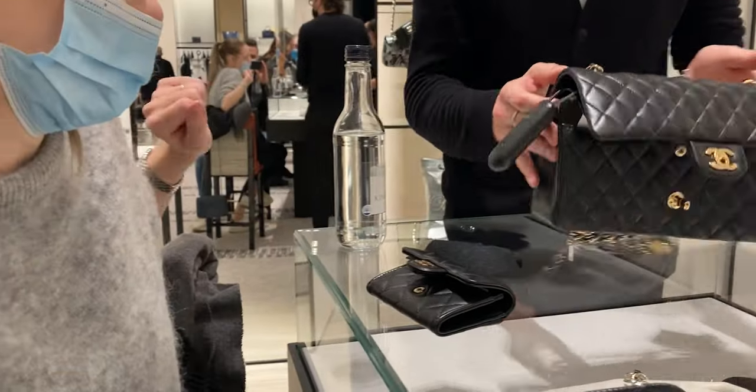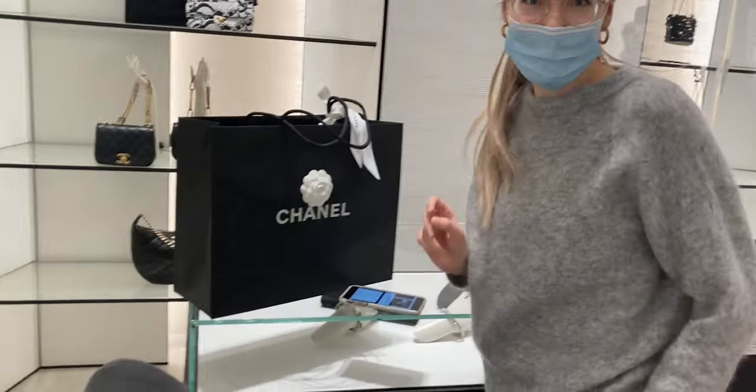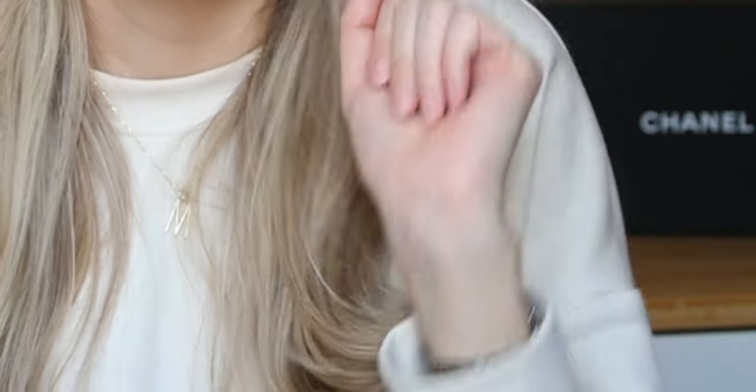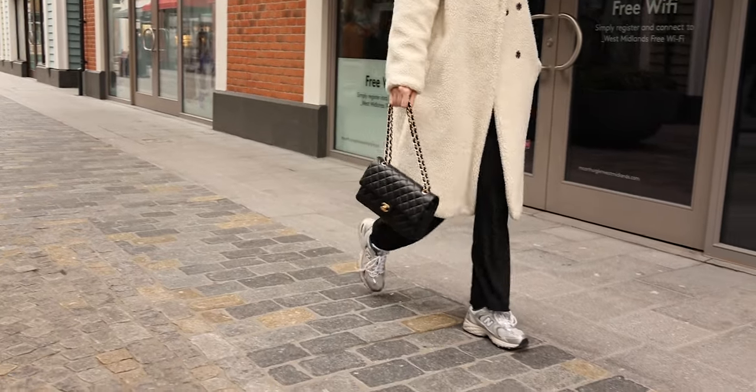So how do you score a Chanel classic flap in 2022? I just purchased mine at the end of last year and it took me months to track down a bag. It used to be that you could walk into a store and get the classics right off the bat, but not anymore. There is a new change: any Chanel customer can now get one classic flap and one Coco Handle per year. They've introduced quota bags, similar to what Hermès has done.